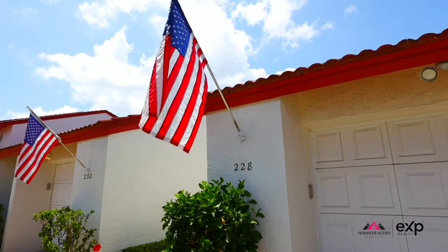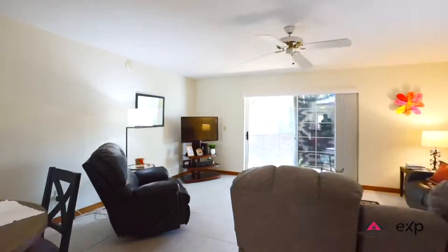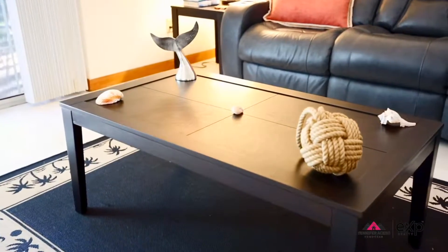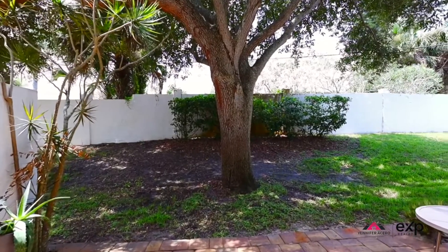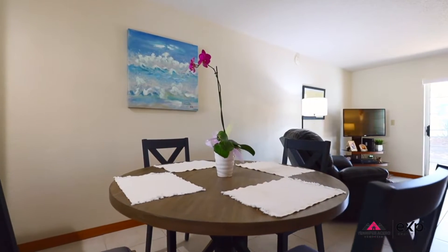Welcome, come right in! Let's take a look at this beautiful two-story townhome. We're coming right into the living room with lots of space for your family. You will have a beautiful view to the back patio with lots of shade as well. You'll find the dining room connected to the living space.